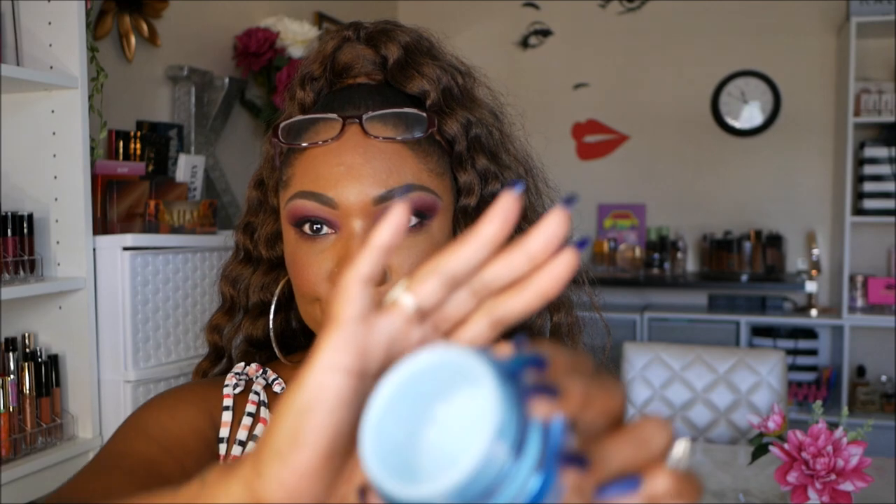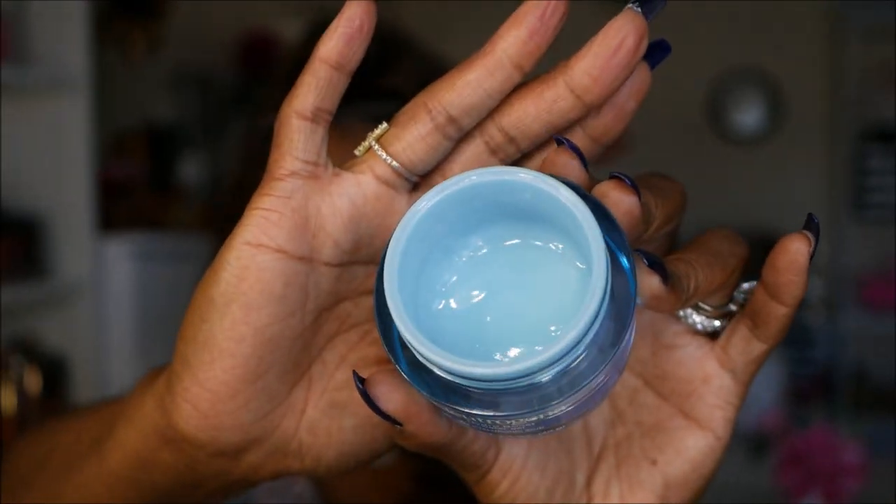Next, I love my Neutrogena Hydro Boost Water Gel. It's a face moisturizer with hyaluronic acid — more of a water gel texture. It feels really good, smells good, and it's really nice. It just leaves my skin feeling like somebody threw a bucket of water on me in a good way. This one is getting low so I need to restock, but I repurchase it all the time.